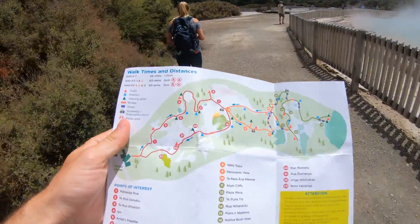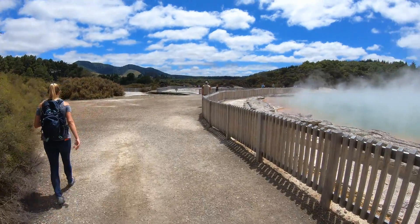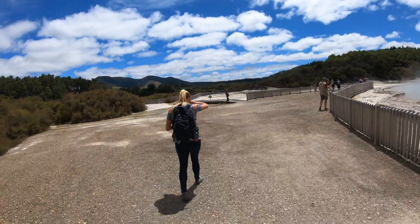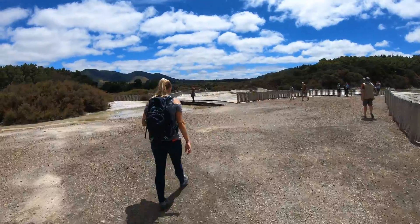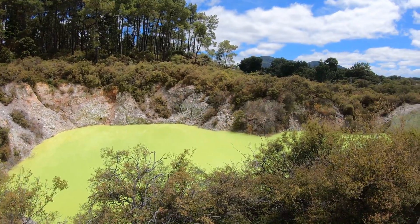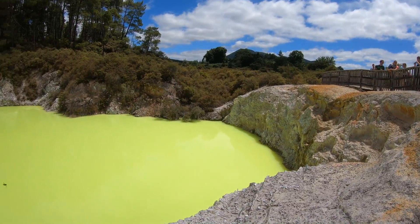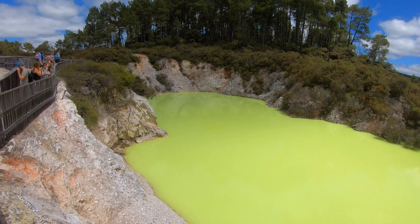Making our way back on the last stretch here of the Red Path, on the right side of the Champagne Pool after going back on the orange and green paths. We'll be heading over to Zorbing soon. It looks like they put dye in it or something — but it's not, it's just natural. An even better view of the Devil's Bath. So colorful.